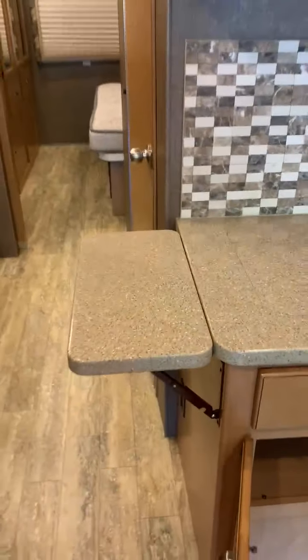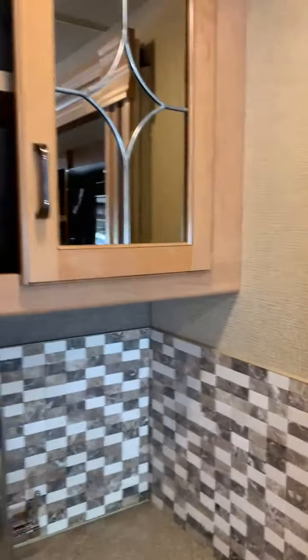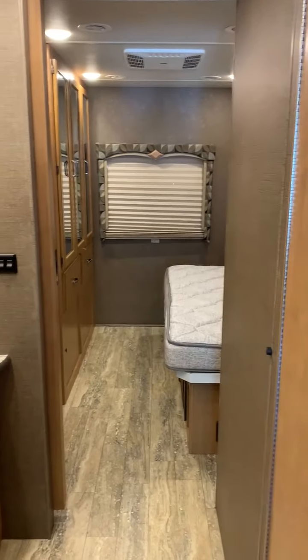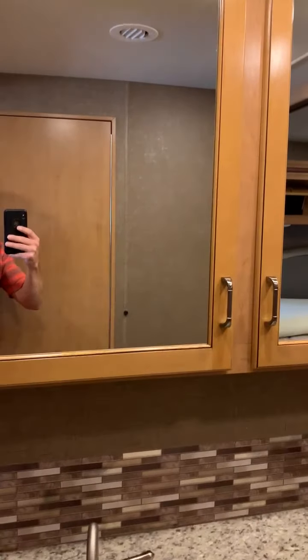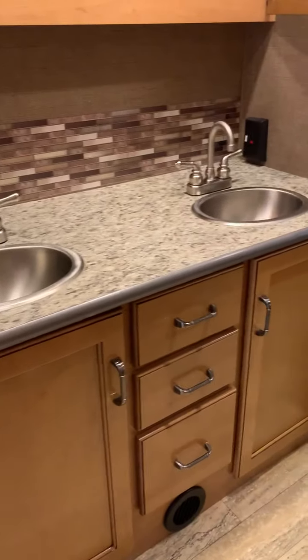Another nice feature is this fold-up piece off the sink that gives you even more countertop. And then we've got additional overhead storage above the sink. Now moving on through the bathroom — these do have privacy doors on both sides of the bath, one leading into the bath and one leading into the master. It's got a double sink. I replaced the faucets there to give them a little bit more height, and there is a ton of cabinet space, as well as storage under the sink.